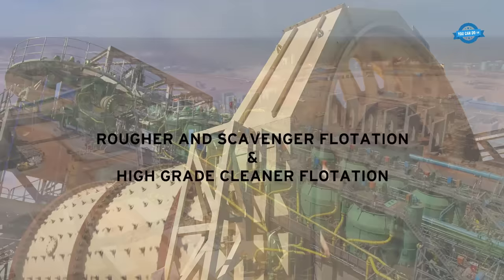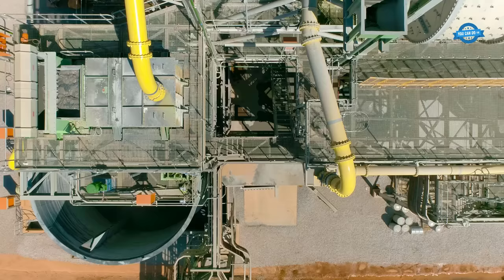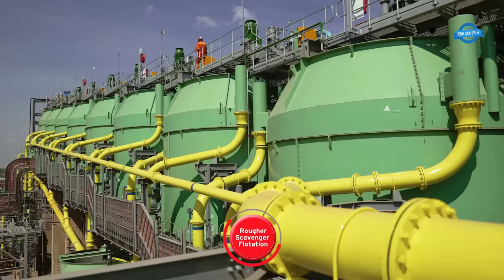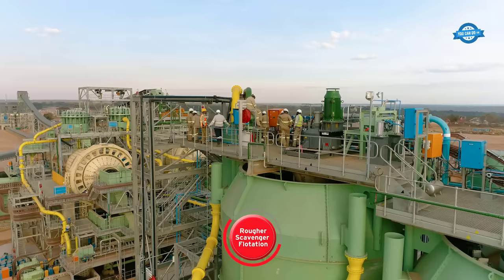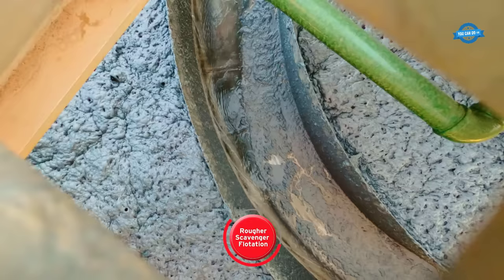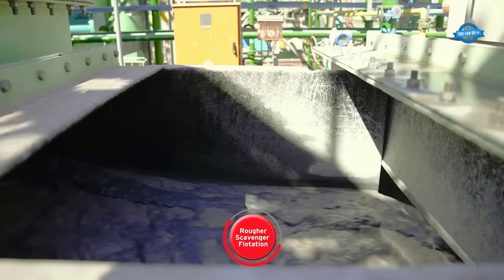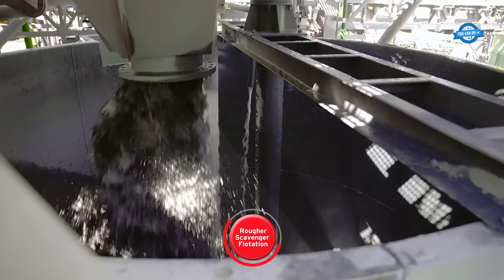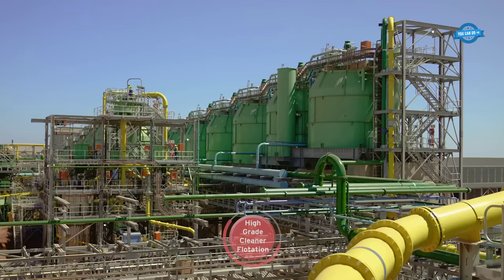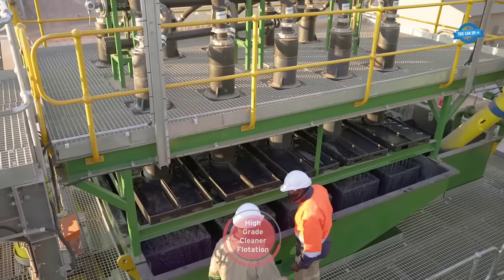Once the mechanical processes are completed, the material enters the rougher scavenger flotation circuit. Reagents are introduced to the slurry, preparing it for the flotation process. The slurry is pumped to the flotation cells, where low-pressure blower air is introduced, causing the copper sulfide minerals to attach to air bubbles and float to the top of the flotation cell. Fast-floating and liberated copper sulfide particles are recovered onto the rougher flotation concentrate, then further upgraded in the high-grade cleaner flotation.